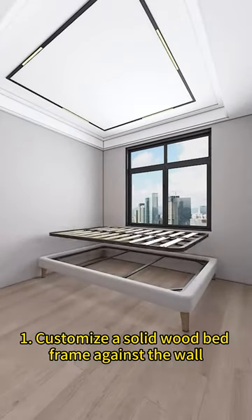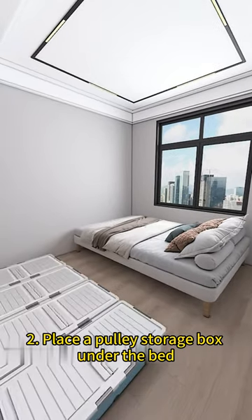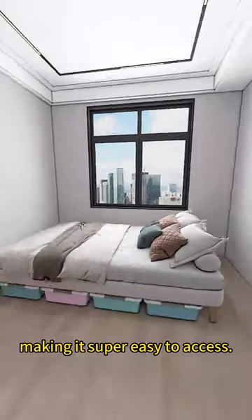Tip 1: Customize a solid wood bed frame against the wall, and put a large mattress on it, which is comfortable and moisture-proof. Tip 2: Place a pulley storage box under the bed to store underwear and socks in categories, making it super easy to access.